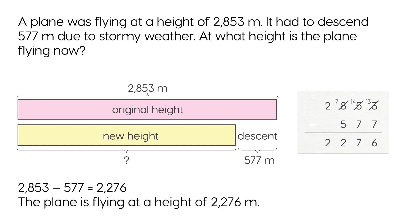2,853 minus 577 is 2,276. The plane is flying at a height of 2,276 metres.